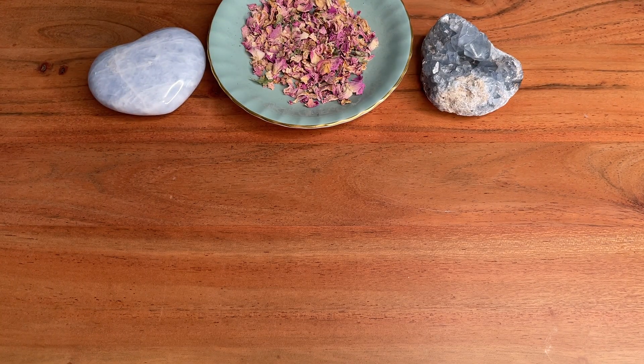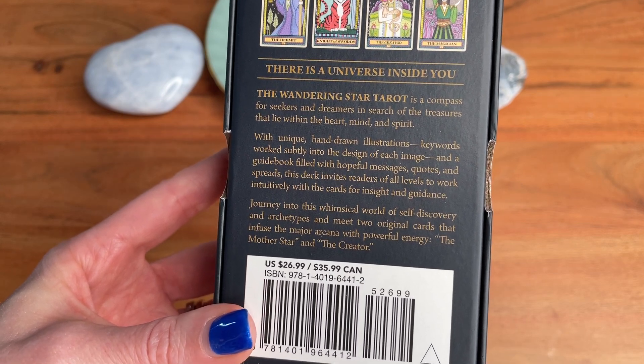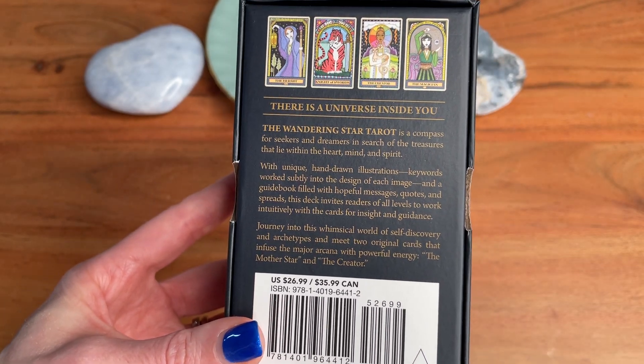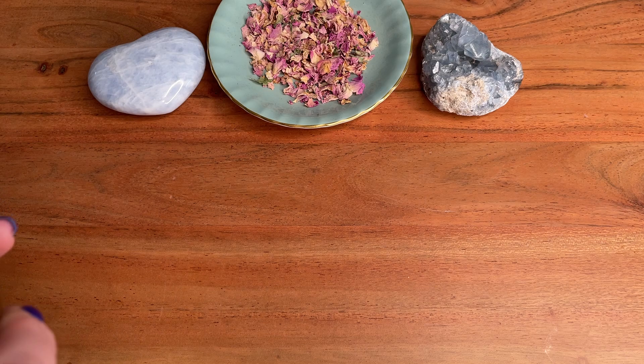Let's get into this unboxing. The Wandering Star Tarot by Kat Pierce comes in a really lovely box with a nice matte finish — it's sturdy, you can tell it's good quality. I'll just read this to you. It says: 'There is a universe inside you. The Wandering Star Tarot is a compass for seekers and dreamers in search of treasures that lie within the heart, mind and spirit. With unique hand-drawn illustrations, keywords worked subtly into the design of each image, and a guidebook filled with hopeful messages, quotes and spreads, this deck invites readers of all levels to work intuitively with the cards for insight and guidance. Journey into this whimsical world of self-discovery and archetypes and meet two original cards that infuse the major arcana with powerful energy — the Mother Star and the Creator.' That sounds right up my alley and the artwork is beautiful.